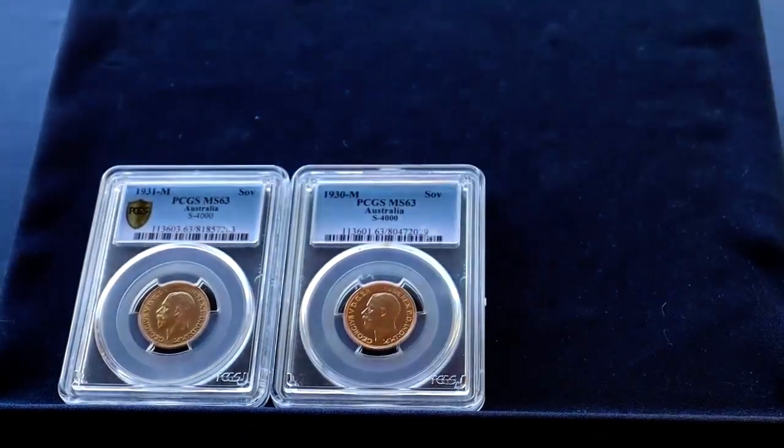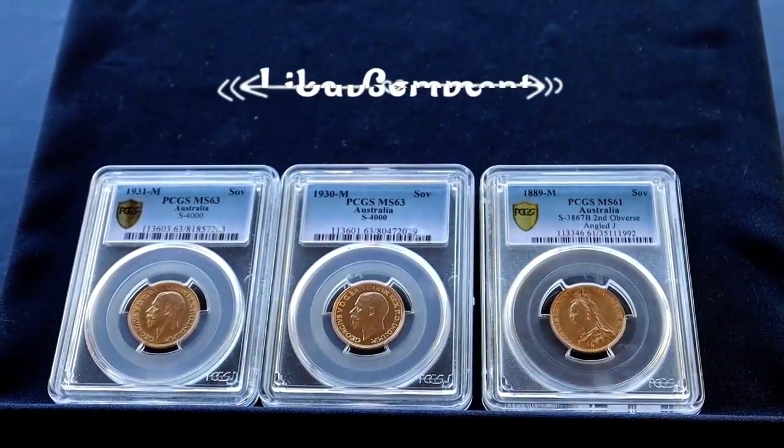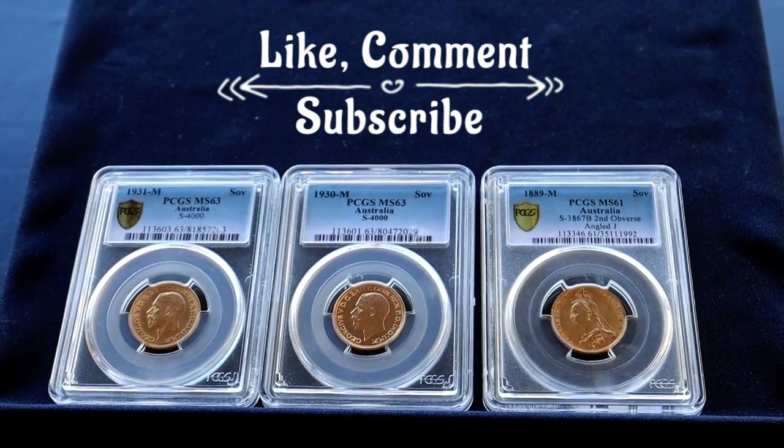I hope you liked the video and the coins. Please comment, like and subscribe, and I'll see you on the next video. Thank you very much for watching.